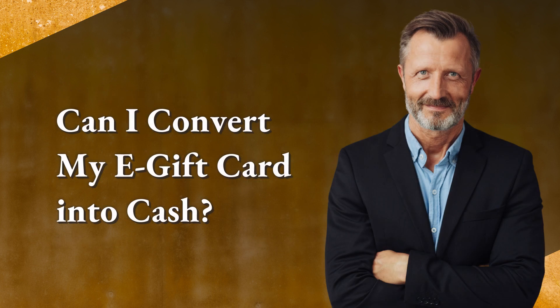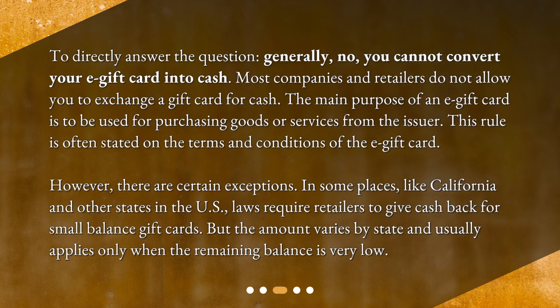Can I convert my e-gift card into cash? To directly answer the question, generally no, you cannot convert your e-gift card into cash. Most companies and retailers do not allow you to exchange a gift card for cash. The main purpose of an e-gift card is to be used for purchasing goods or services from the issuer, and this rule is often stated in the terms and conditions. However, there are certain exceptions. In some places, like California and other states in the U.S., laws require retailers to give cash back for small balance gift cards, though the amount varies by state and usually applies only when the remaining balance is very low.